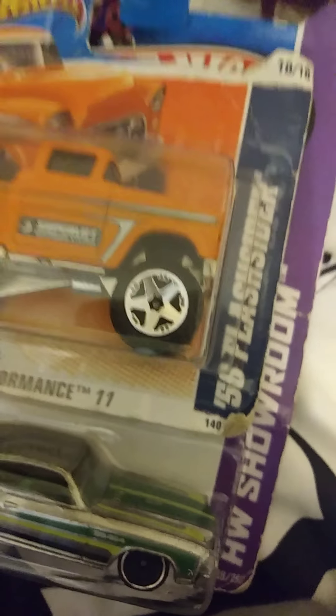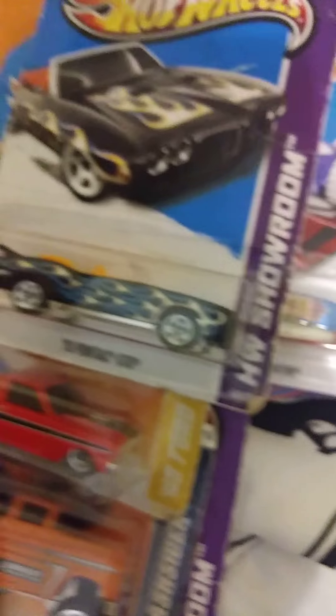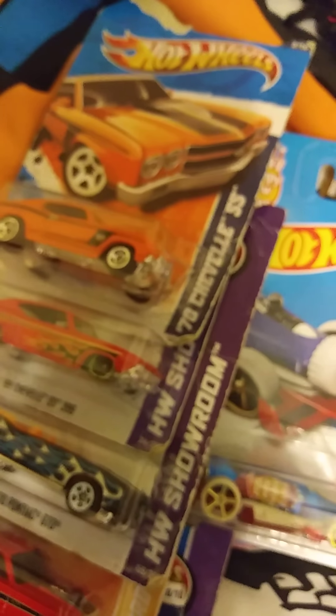We got a '56 — looks like a '57 — and we got this '65 Ford Ranchero. I'm just going to show these off: a '70 Pontiac GTO, '69 Chevelle, a '70 Chevelle SS, '51 Savoury concept, a tail dragger — I'm not sure what that is — and a SWAT car.